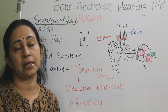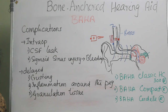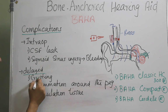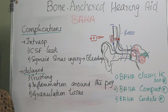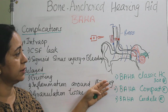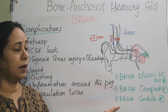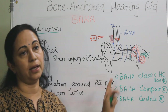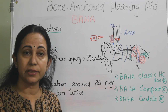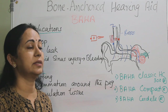Complications are more common in children. Intraoperative complications include CSF leak, sigmoid sinus injury, and bleeding. The main delayed complications are crusting, inflammation around the peg, and granulation tissue formation. The three most widely used brands are BAHA Classic SC300 which is an ear-level device, BAHA Compact, and BAHA Cordelle. The BAHA Cordelle is a stronger device but more costly, offering better sound recognition and patient convenience than the other two or conventional bone conduction devices.